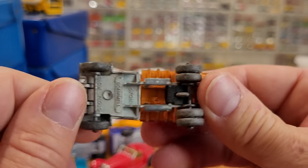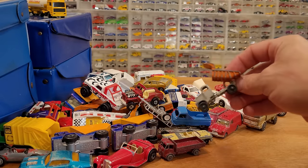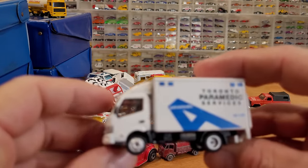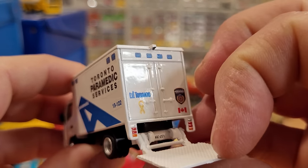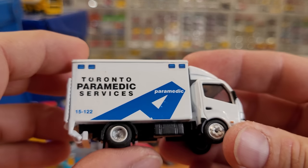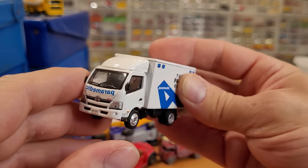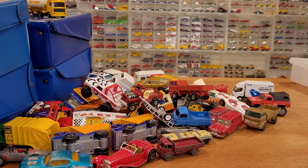Check out this old Lesney dump truck. Very common. Scammel Snow Plow — missing the plow. Matchbox Lesney, very common truck. Mercedes truck, nice shape. What is this thing? Toronto Paramedic Services — that's kind of neat. This one's actually quite detailed and looks like it could have been part of an HO setup. Toycast Limited, it says. Made in China — probably part of an HO scale setup. That's a kind of neat piece. Let me know if you know anything more about that.